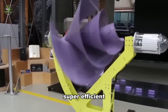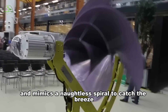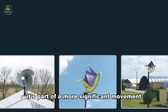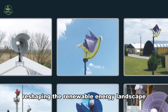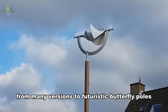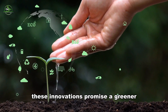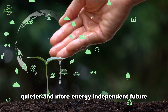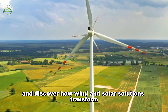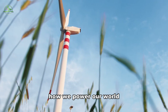It's compact, super-efficient, and mimics a nautilus spiral to catch the breeze effortlessly. It's part of a more significant movement reshaping the renewable energy landscape — from mini-versions to futuristic butterfly poles. These innovations promise a greener, quieter, and more energy-independent future. Join the peaceful revolution and discover how wind and solar solutions transform how we power our world.